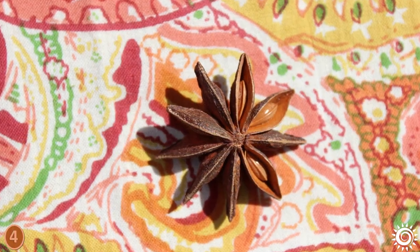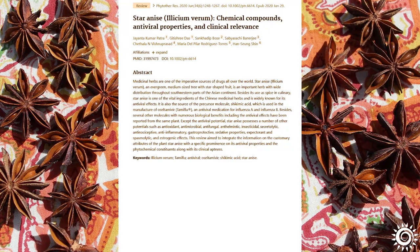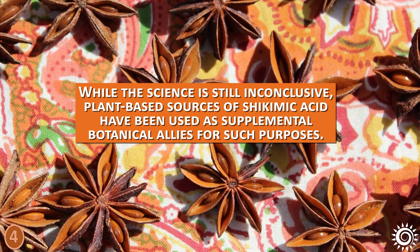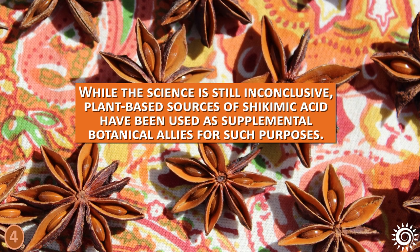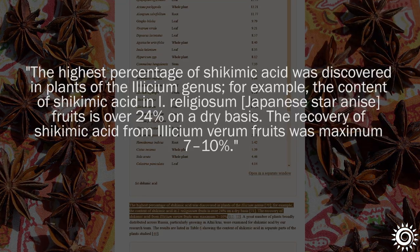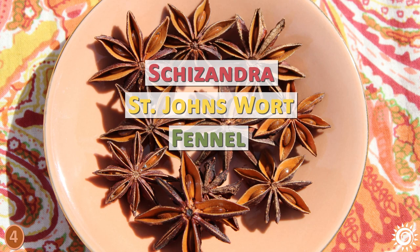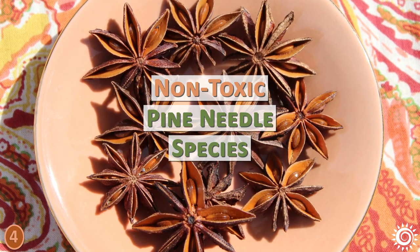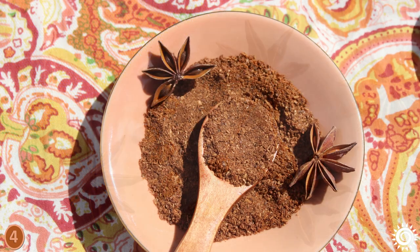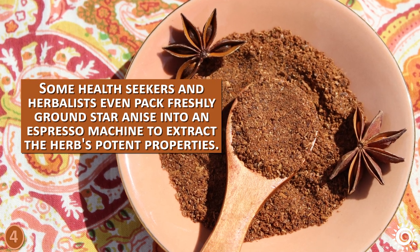Shikimate has been discussed in recent times because of its association with its claimed supportive influence on the vascular system and for its reviewed antiviral potentials. While the science is still inconclusive, plant-based sources of shikimic acid have been used as supplemental botanical allies for such purposes. Star anise is commonly regarded as the highest natural source, but other herbs often employed for their shikimate content include schisandra, St. John's wort, fennel, and certain non-toxic pine needle species. Illicium verum can be prepared as a tea, tincture, or herbal syrup. Some health seekers and herbalists even pack freshly ground star anise into an espresso machine to extract the herb's potent properties.